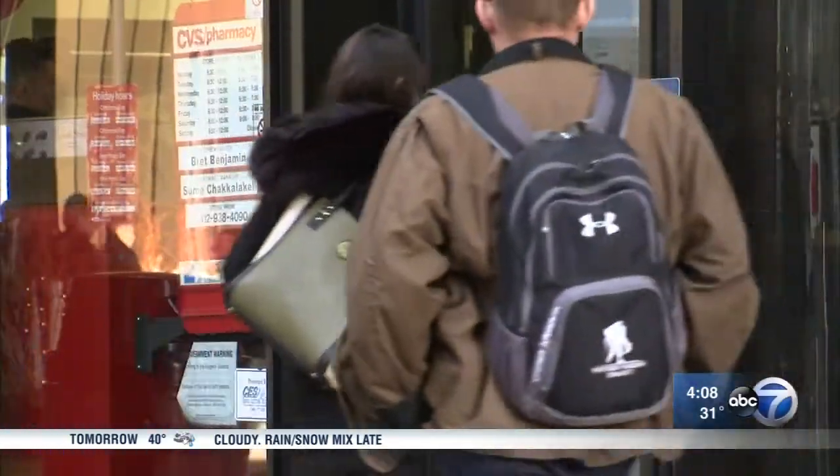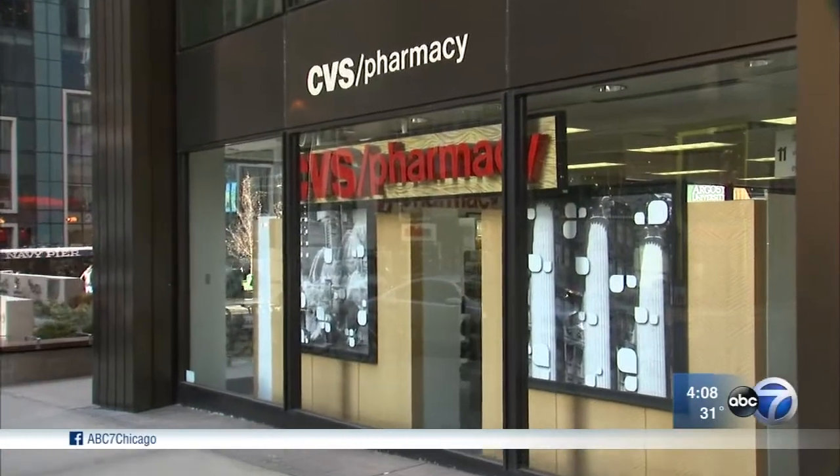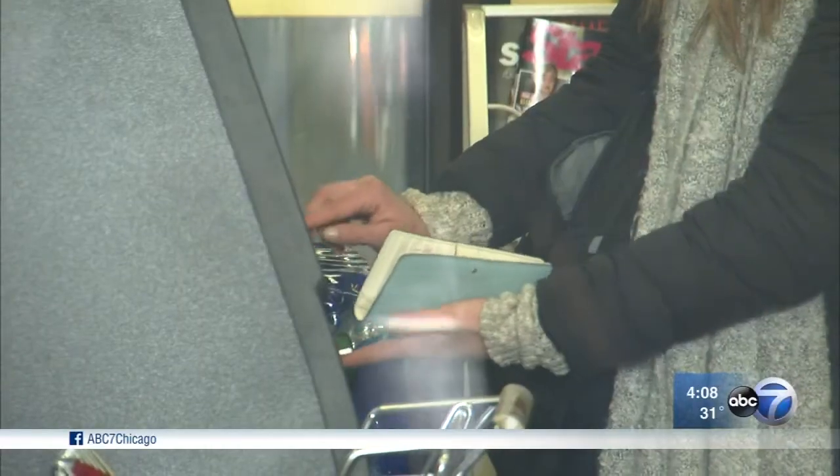Here we go again. This time at the height of holiday shopping season, another credit card skimmer found at the CVS right on Michigan Avenue in the Loop, leaving people wondering, when is this going to stop? It's scary, knowing that people are out there, especially this time of year, that want to scam you. It's sad.